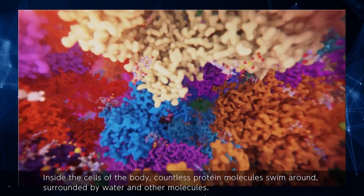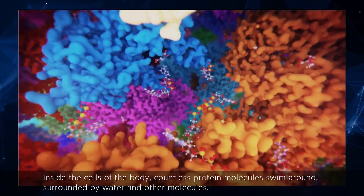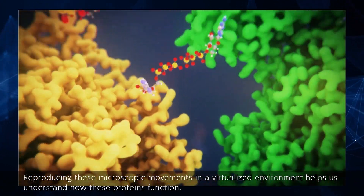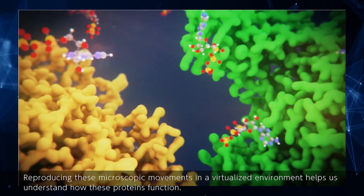Inside the cells of the body, countless protein molecules swim around, surrounded by water and other molecules. Reproducing these microscopic movements in a virtualized environment helps us understand how these proteins function.